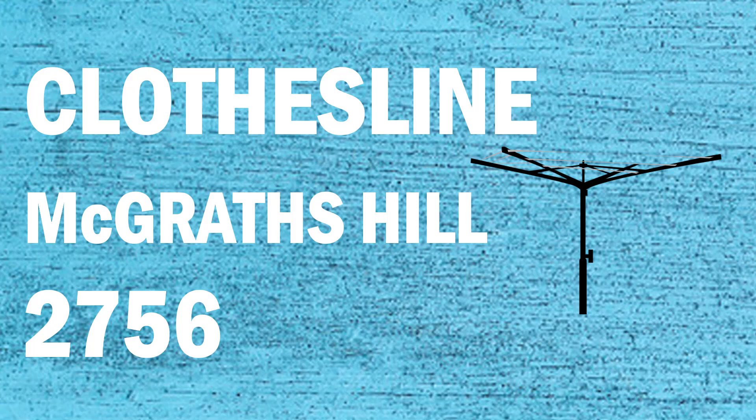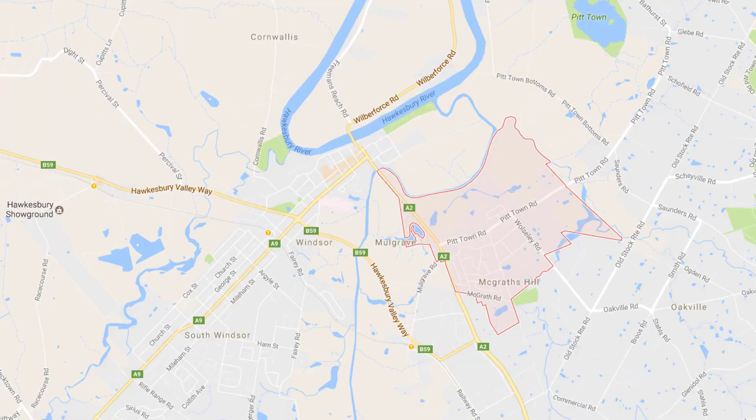If you're looking for a new clothesline or washing line in the McGrath's Hill area of Sydney, Lifestyle Clotheslines can help. We service the full McGrath's Hill area and offer a supply only or a supply and installation service if you need help with installing your new clothesline or washing line.